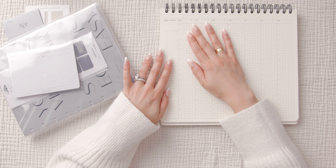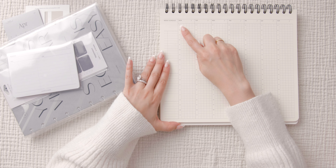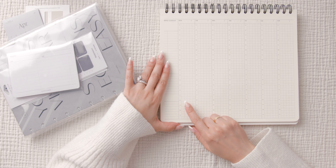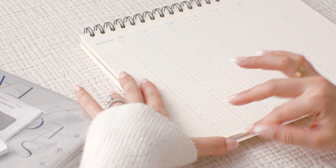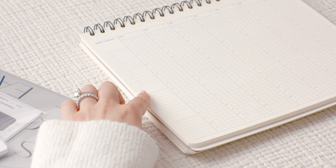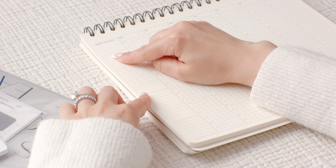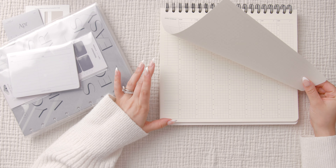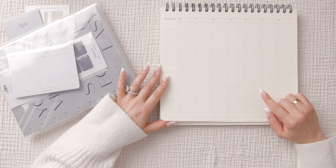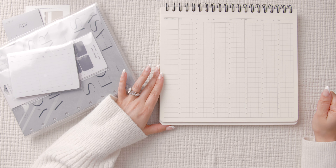I feel like this came in just in time because I do a lot of time blocking now — I give myself a time to complete things. I love how the time slots start at 5 a.m., because that's exactly when I wake up, and it ends at 11. I would use this as a weekly to-do list and mark off whether or not I did it. The paper is gorgeous — it feels pretty thick and it's this really nice creamy color. I am a sucker for creamy paper.